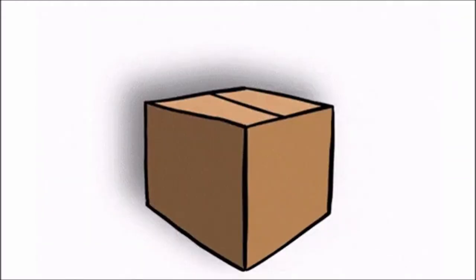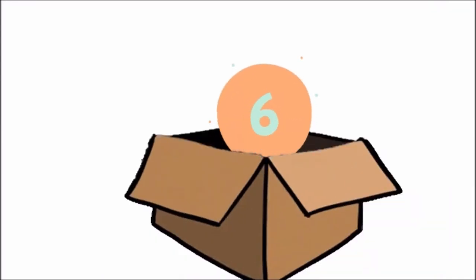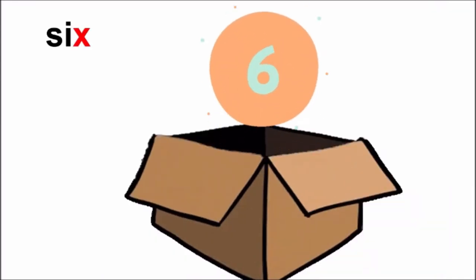Oh! The box has closed again. So let us say together: Abracadabra, gilly gilly choo. Oh! It has opened up. And which number has come out? Six. Repeat after me: Six.